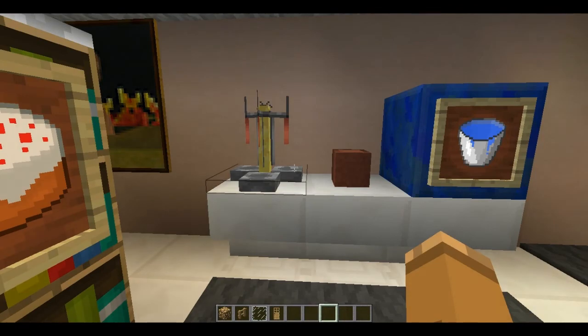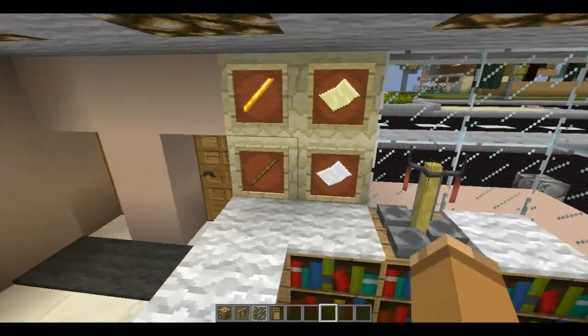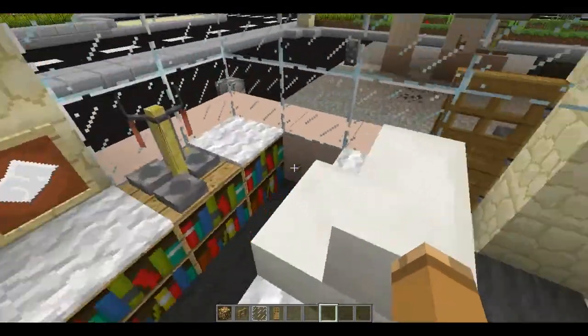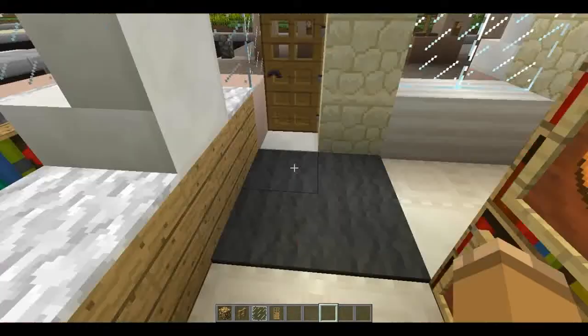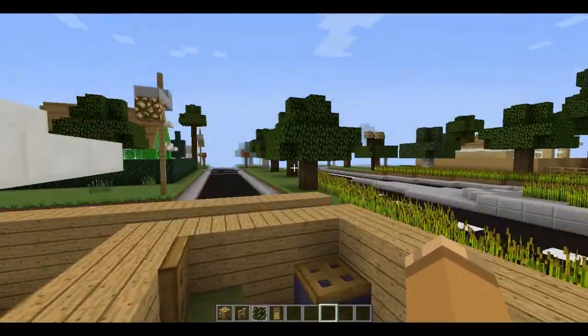Here we have the little kind of beverage counter. And the main checkout counter area with the lottery tickets and cigarettes behind the counter. There's the cash register. And on this side of the building, there really isn't anything — just the garbage bins.